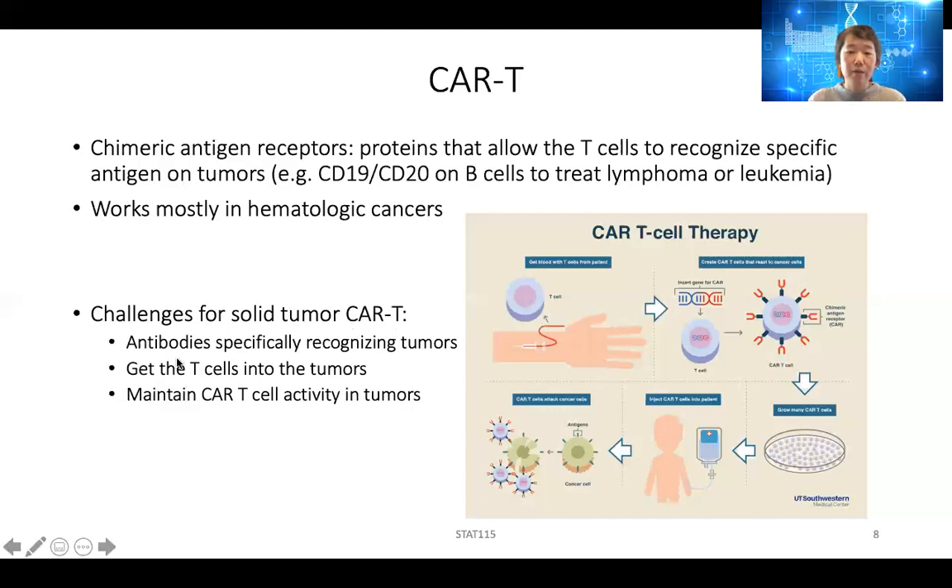CAR-T works mostly on hematologic tumors because of the CD-19 and CD-20 CARs. There are challenges for solid tumor CAR-T. First, we don't know what antibodies specifically recognize cancer cells while sparing normal cells — it has to be very specific. Second, because B cells circulate, you can just inject T cells into the blood and it will work, but for solid tumor CAR-T, you need to ensure T cells can actually enter the tumor and find cancer cells. Additionally, once T cells recognize the tumor, the tumor can quickly evolve PD-L1 to make the T cell dysfunctional.